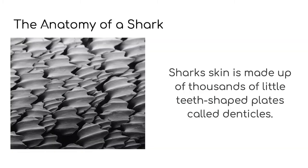See how they're a little bendy? A shark's skin is made up of thousands of little teeth-like plates called denticles. Not to be confused with tentacles, these are called denticles with a D.